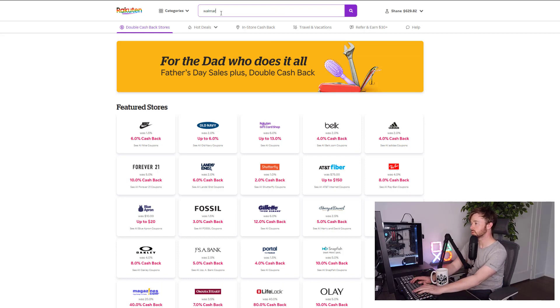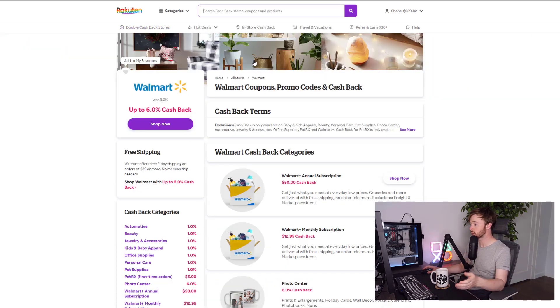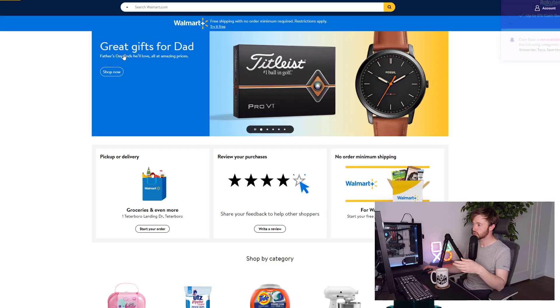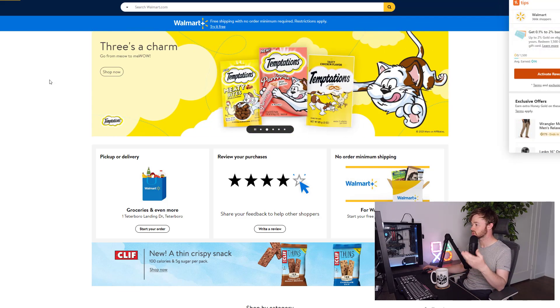I can type in something like Walmart — a place where a lot of Lego sellers and collectors buy their items. You can see Walmart was 3% and now it's offering 6% cash back. If I click this button it takes me straight over to Walmart, and on the way there you'll see a redirect — that's Rakuten storing information to pass to Walmart that the click came from them.